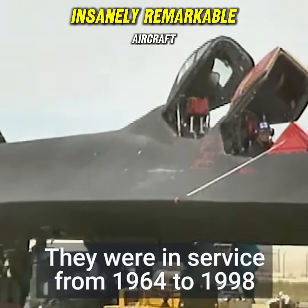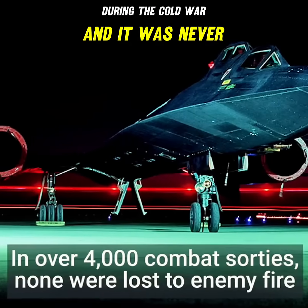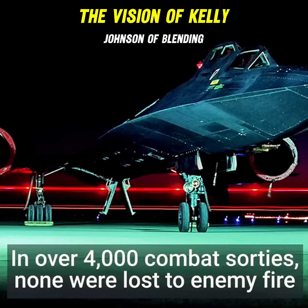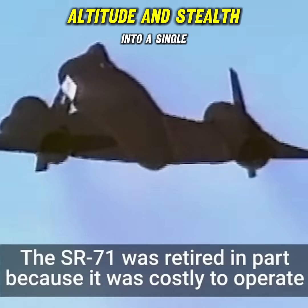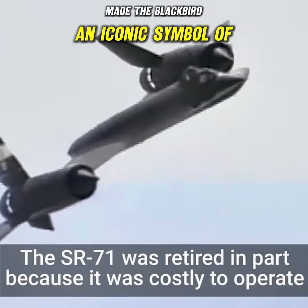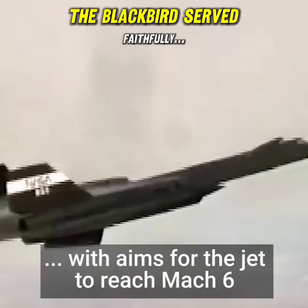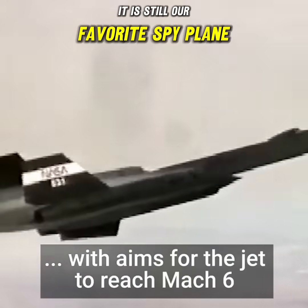This insanely remarkable aircraft performed unparalleled espionage tasks during the Cold War, and it was never shot down. The vision of Kelly Johnson — blending speed, altitude, and stealth into a single platform — made the Blackbird an iconic symbol of Cold War aviation ingenuity and strategic prowess. The Blackbird served faithfully. It is still our favorite spy plane.